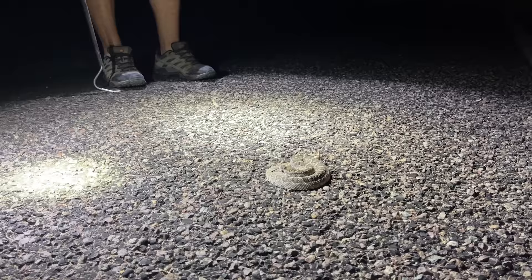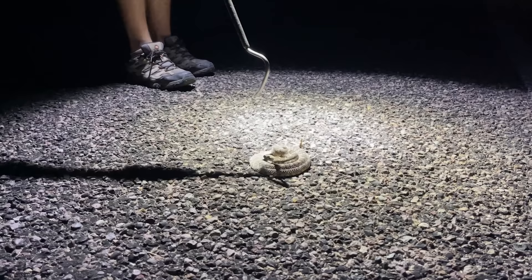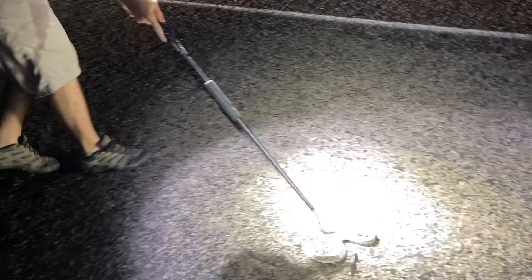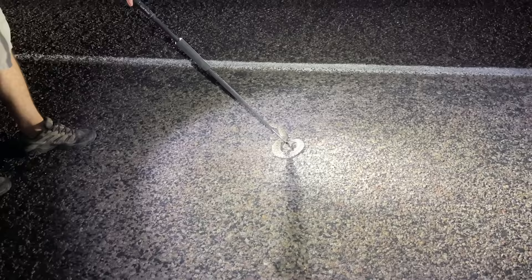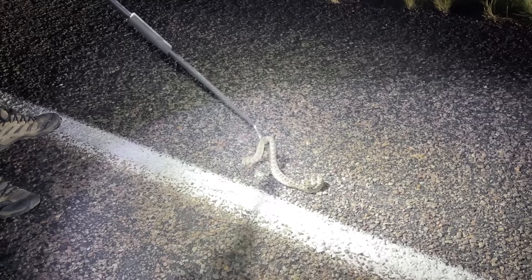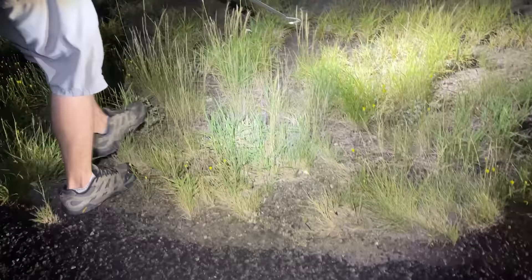I'm gonna get a video of Steven moving this guy off the road so y'all can see how psychotic this thing is. Attitude is not something that makes Mojaves easy to handle. Some rattlesnakes, like black tails and timbers, can be pretty tame — more relaxed with just one hook. But look at that — see how much venom this snake just put on Steven's hook? His hook is dripping.